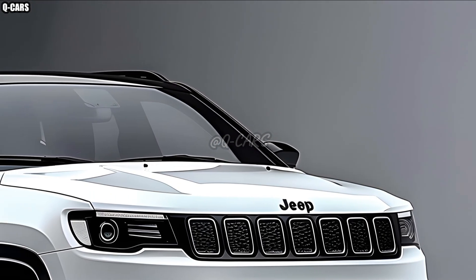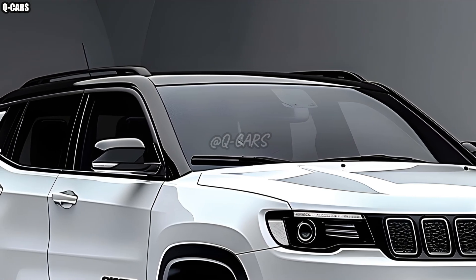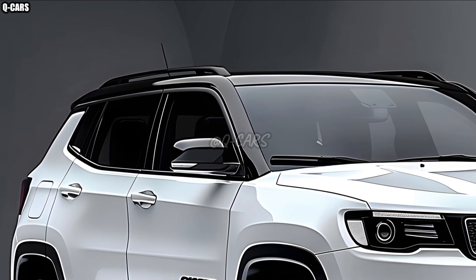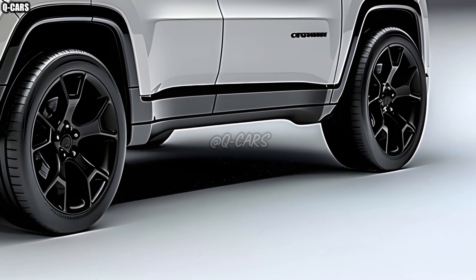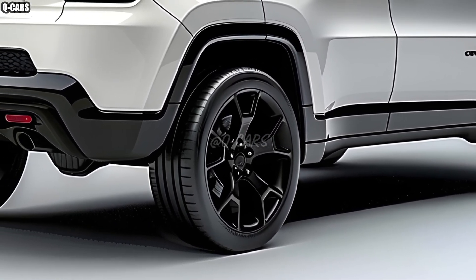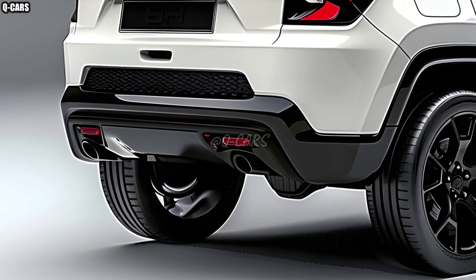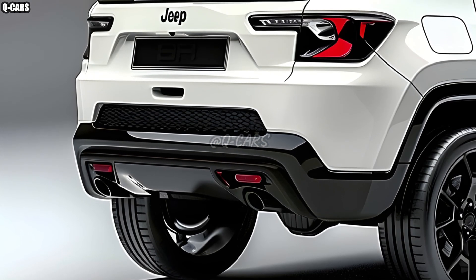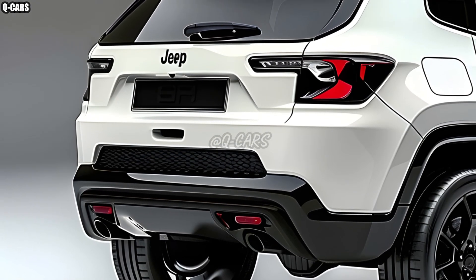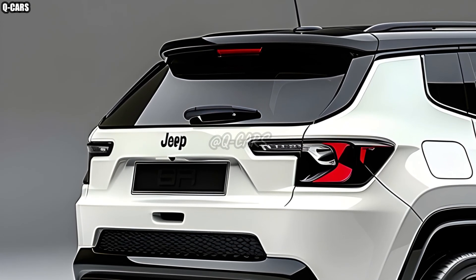When testing performance, the 2025 Compass met or exceeded expectations. Thanks to the choice for a more powerful engine, it has better acceleration and towing capability than its predecessor. The Compass's basic 4x4 drivetrain is a big reason why it can easily go across different kinds of terrain. With the 2025 Compass, you may drive with the self-assurance you need to navigate city streets or less-traveled routes.